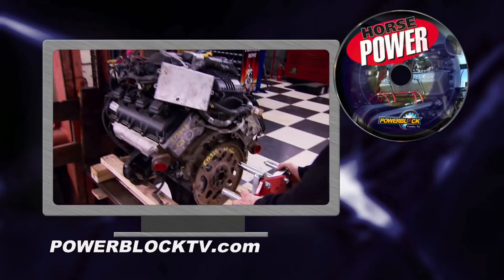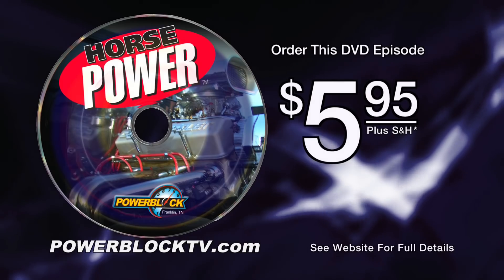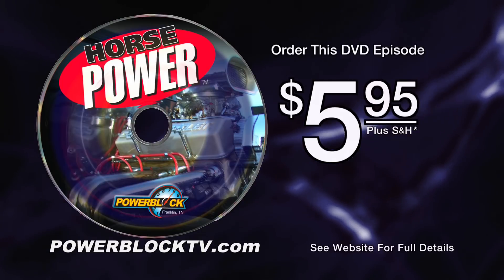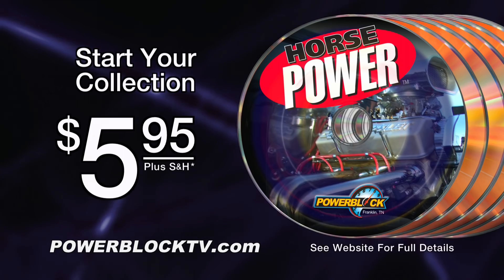You're watching Horsepower TV. For a DVD copy of this episode, just go to powerblockTV.com and order your copy for just $5.95 plus shipping and handling — start your own Horsepower collection, delivered right to your door from the Power Block.